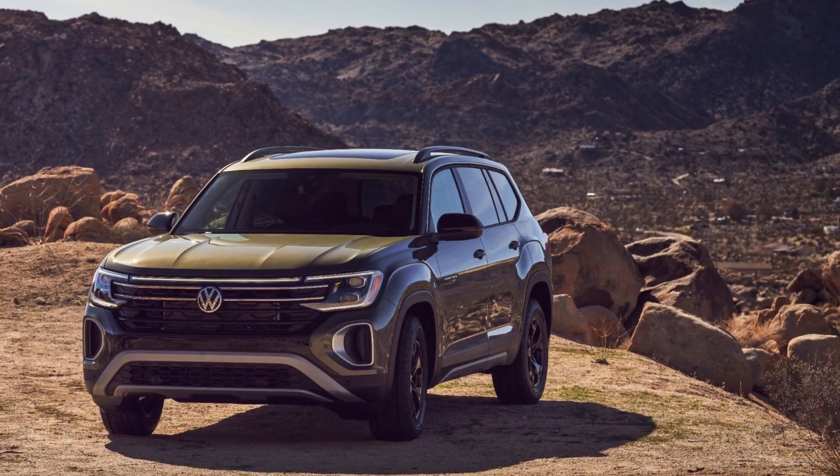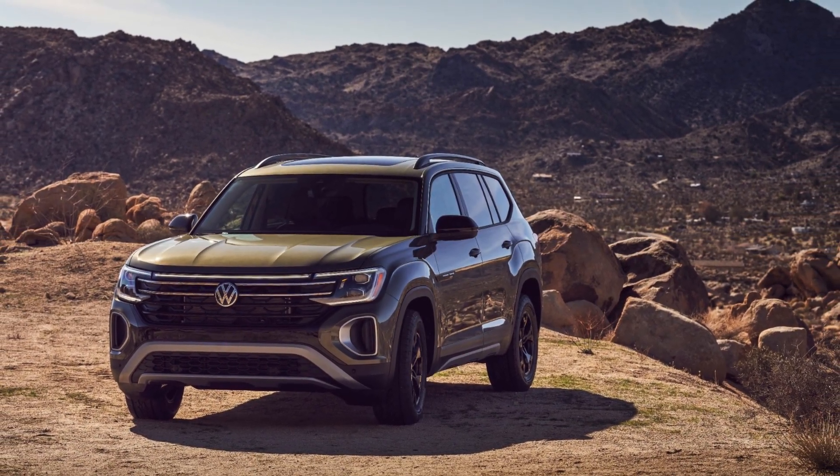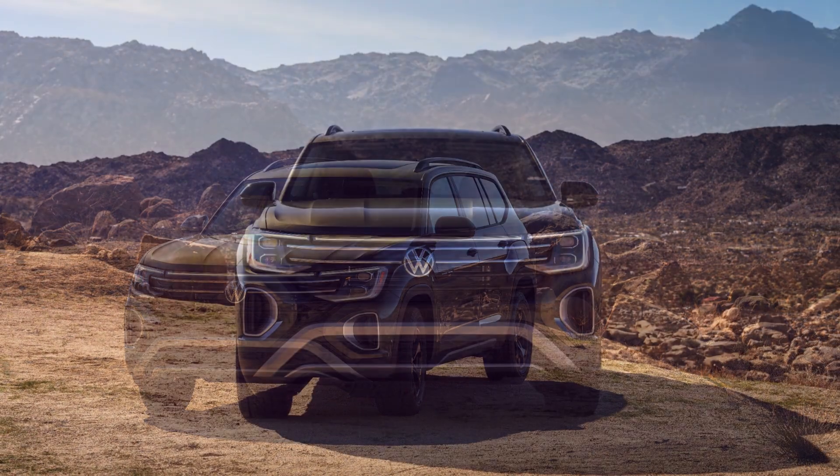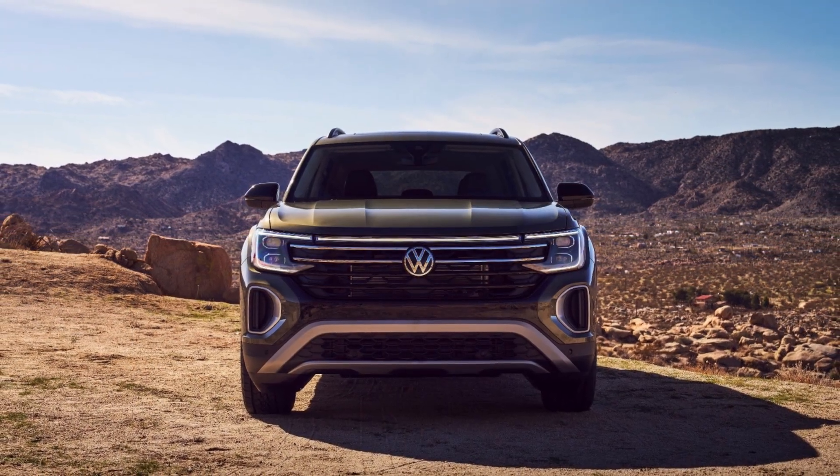The Peak Edition is equipped with 18-inch black painted wheels, all-terrain tires, and a blackout look that extends to the roof rails, mirror caps, window surrounds, and wheel arches.